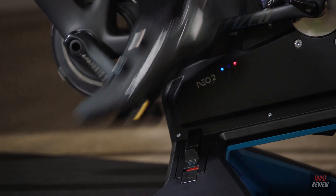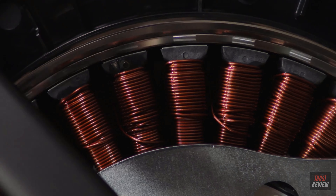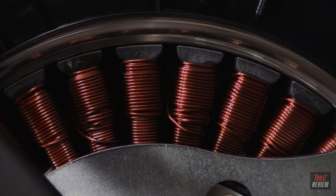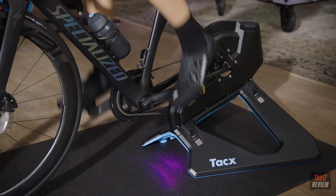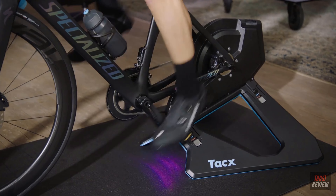We have completely redesigned the internal electronics. A new, highly improved, faster chipset allows for a smoother and more responsive control of the Neo motor. This results in a quieter cycling experience and paves the way to new, immersive features.